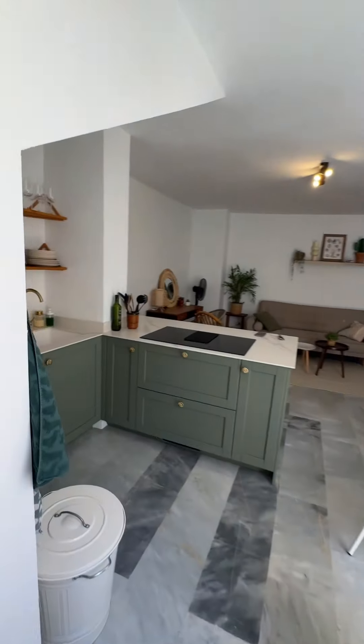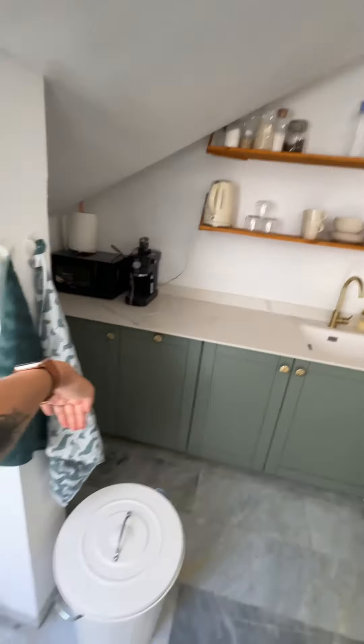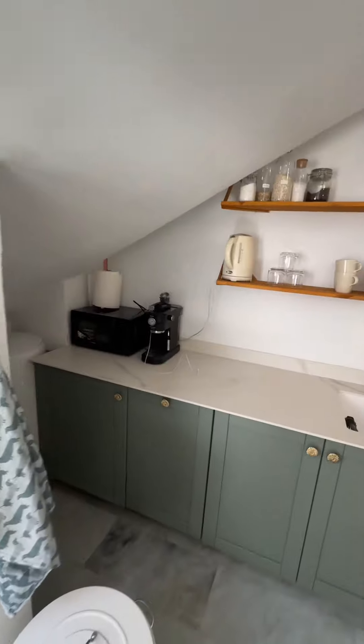Then we enter here. They renovated the whole kitchen — this was first like closed, so there was basically no space. But now it's much more open.